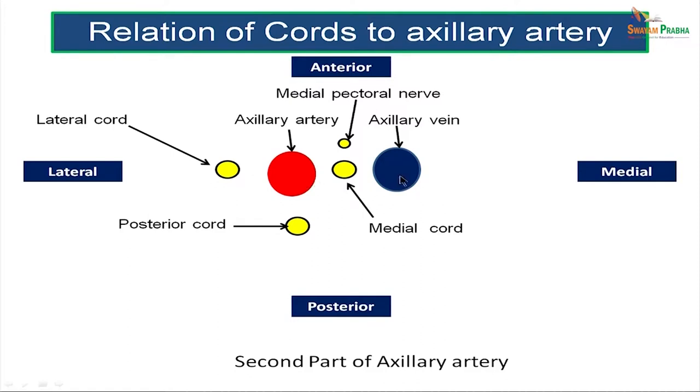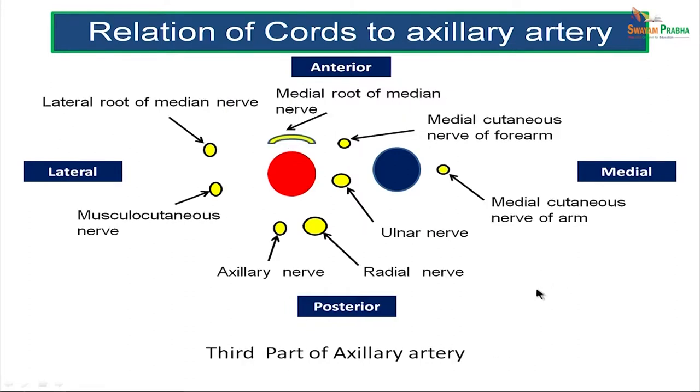The axillary vein lies on the medial aspect of the axillary artery. In relation to the third part of the axillary artery, the medial cutaneous nerve of the arm lies medial to the axillary vein; the medial cutaneous nerve of the forearm and the ulnar nerve lie between the axillary vein and artery; the radial nerve and axillary nerve lie posterior; the medial root of the median nerve lies anterior; and the lateral root of the median nerve and the musculocutaneous nerve lie lateral to the axillary artery.